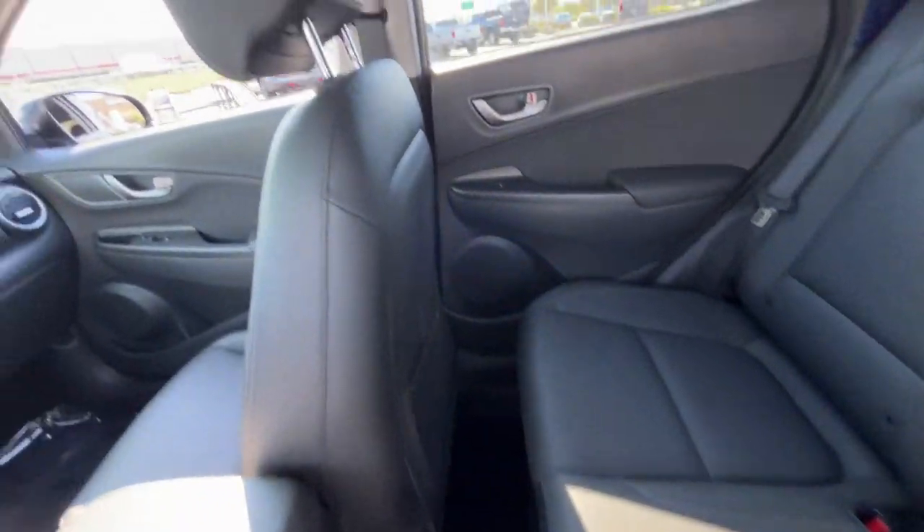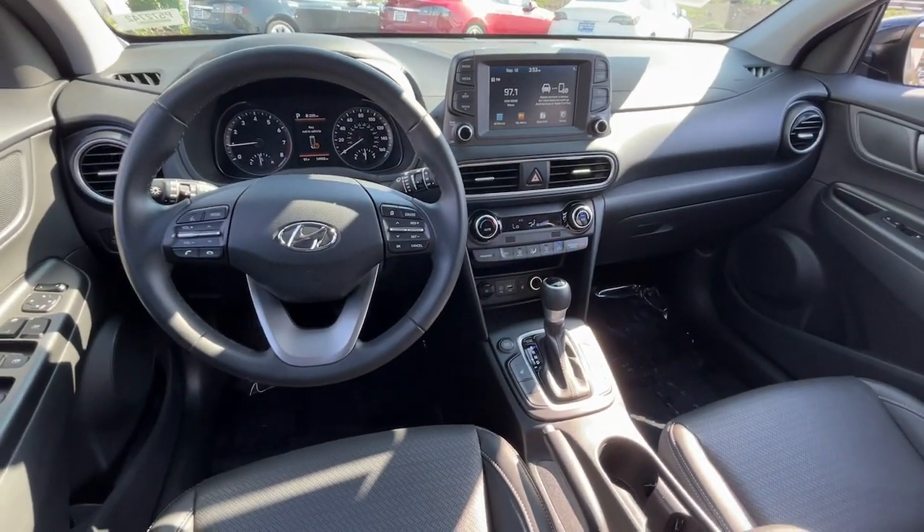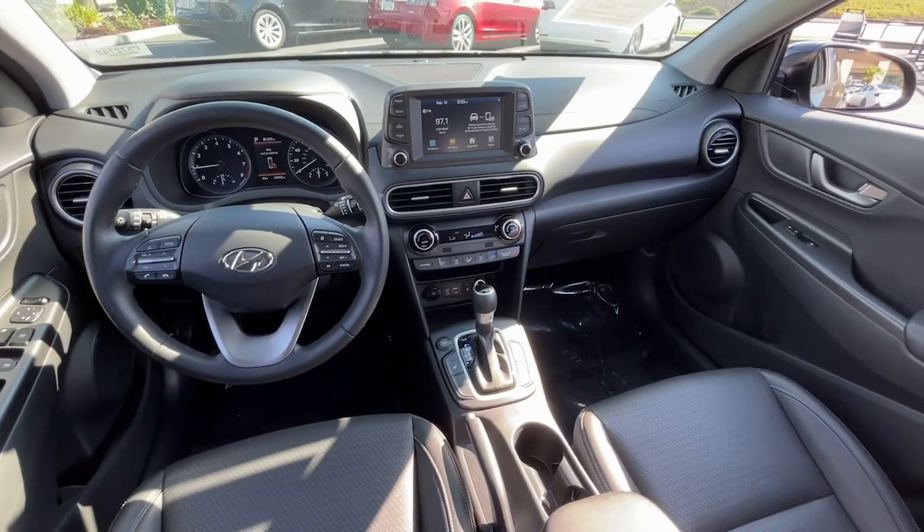Keyless entry, power driver seat, intermittent wipers, leather seats, cruise control, power windows, rear defrost.